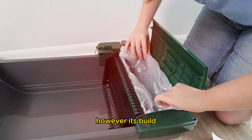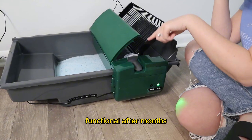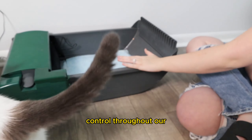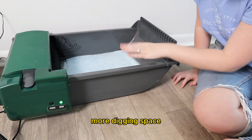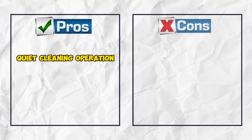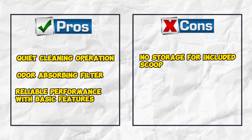However, its build quality is average, with concerns about long-term durability due to its plastic construction. Despite this, our unit remained functional after months of testing. As a functional litter box, it may lack fancy features but performs reliably, including effective odor control throughout our tests. One drawback is its shallow litter box, which may not satisfy cats that prefer more digging space. Additionally, there's no designated place to store the included scoop, which could be inconvenient for some users. Pros: quiet cleaning operation, odor-absorbing filter, reliable performance with basic features. Cons: no storage for included scoop.